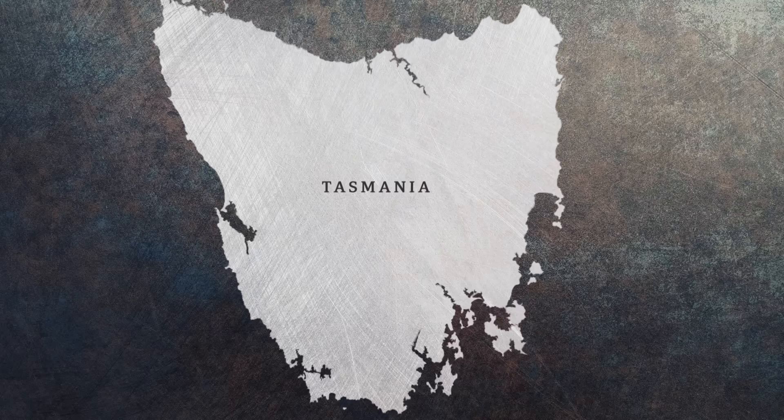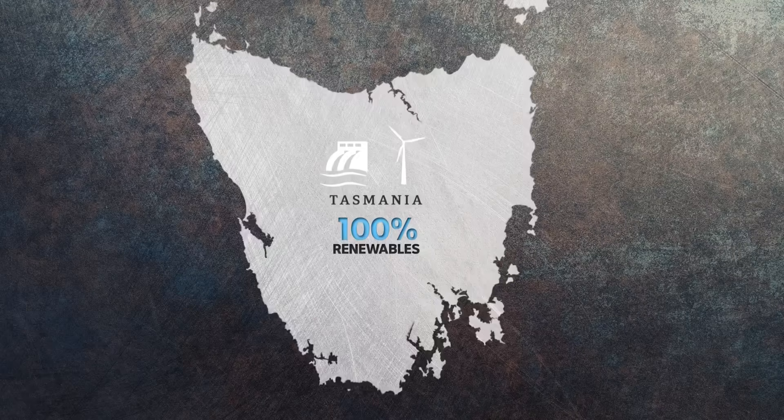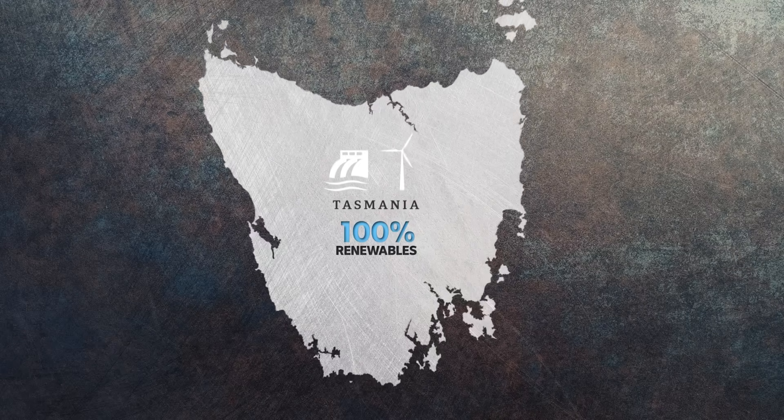Tasmania is also running off 100% renewable energy, making the emissions of building this ship pretty low too.